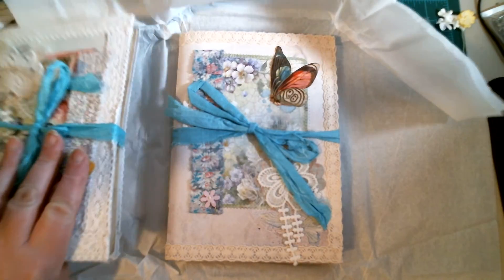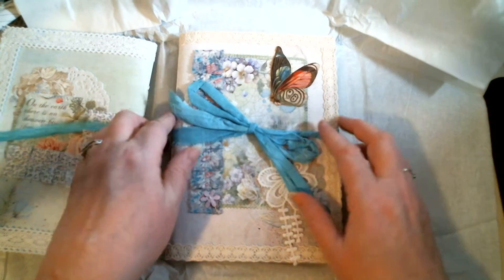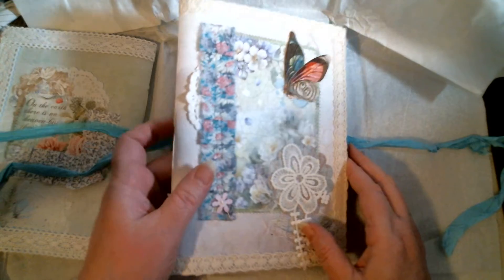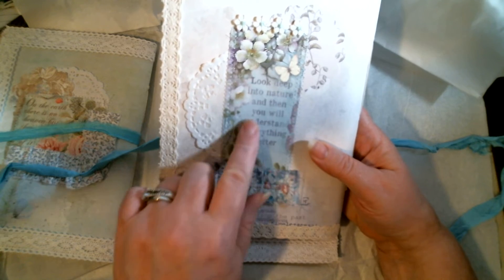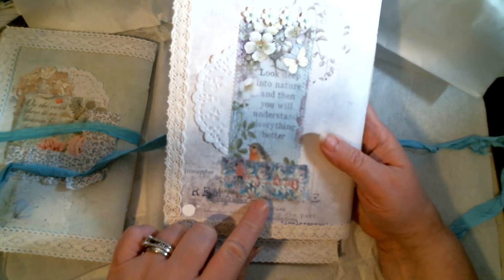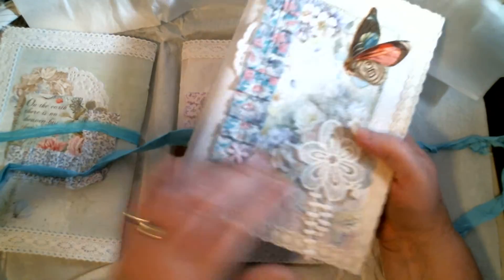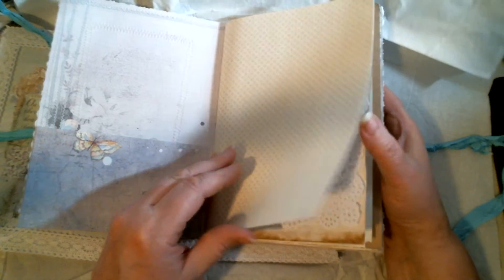Then we have journal number two — look at this beautiful butterfly! It was really hard to choose because she picked such a beautiful combination. And look at the back: 'Look deep into nature, then you will understand everything better.' I just love how she puts little sayings on the backs. She did beautifully with these.